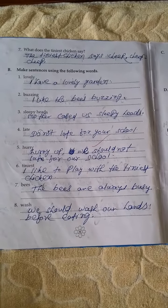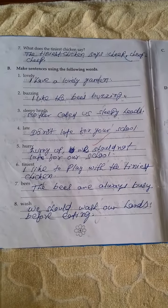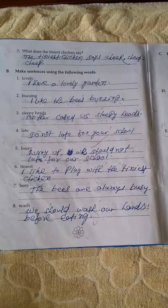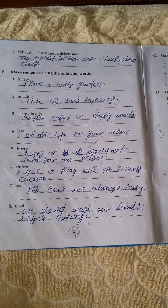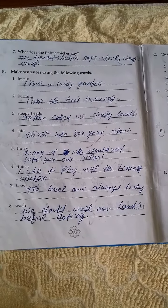Number 4: Late — Do not be late for your school. Number 5: Hurry — Hurry up, we should not be late for our school. Number 6: Tiniest — I like to play with the tiniest chicken. Number 7: Bees — The bees are always busy. Number 8: Wash — We should wash our hands before eating.